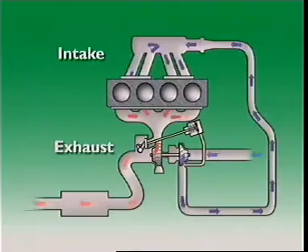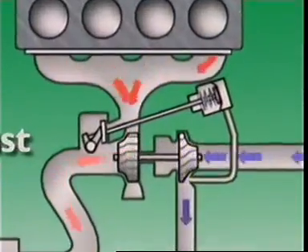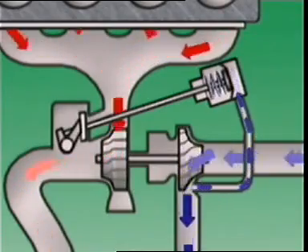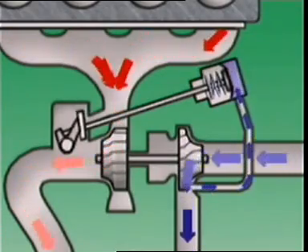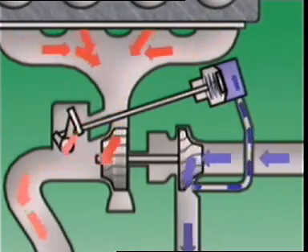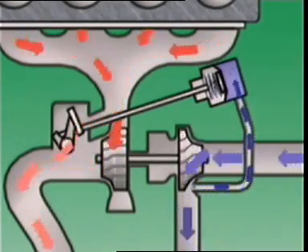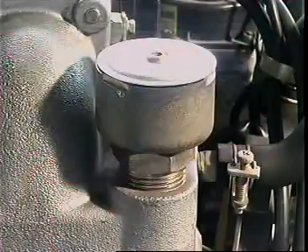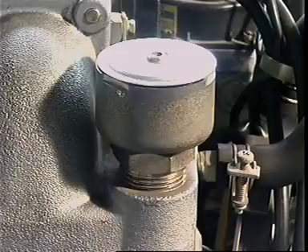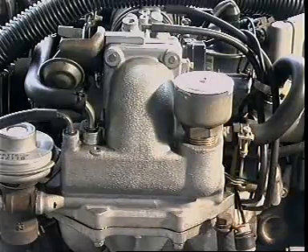When air pressure in the intake manifold reaches a preset level, it automatically directs exhaust gases away from the turbocharger. The wastegate can also be computer controlled to reduce intake air pressure in the event of detonation or knocking. An emergency relief valve may also be fitted so that if the wastegate should fail, it can prevent an abnormal rise in manifold pressure.